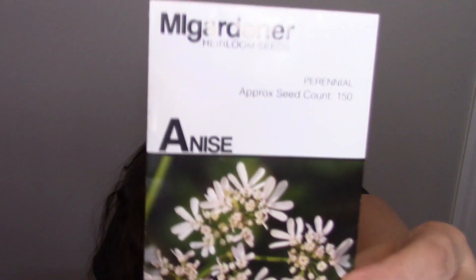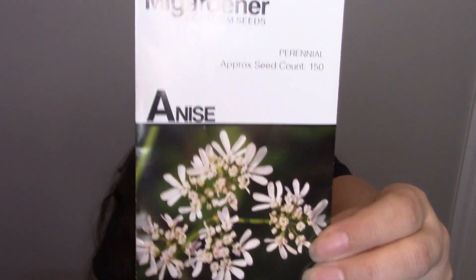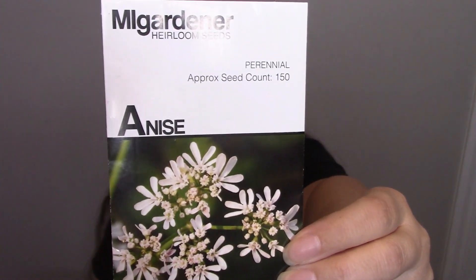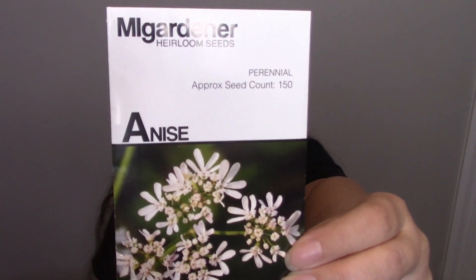Now for culinary herbs — we have anise, which is really good for gas and bloating. It's also anti-fungal, helps with stomach ulcers, helps regulate blood sugar, and eases menopausal symptoms. I actually like to chew on it.